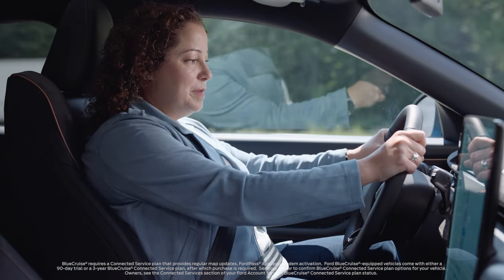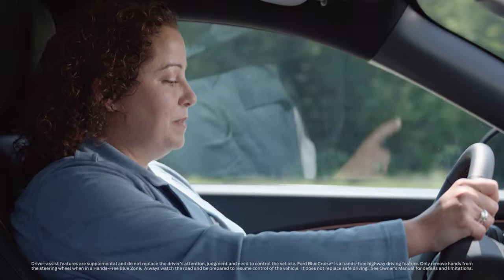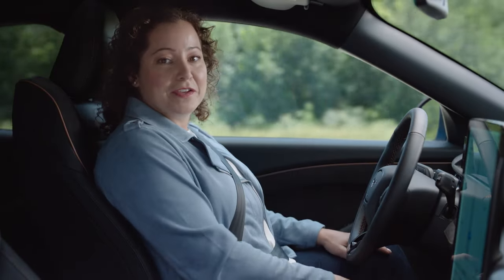Now, when you enter a blue zone, you'll see a pop-up in the display that says Blue Cruise is available. Simply press the Adaptive Cruise Control button, and when you see the hands-free symbol appear, you're good to let go and let the vehicle steer for you.